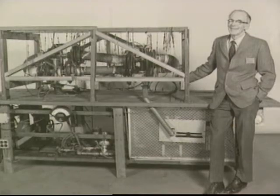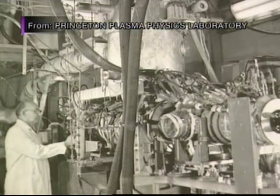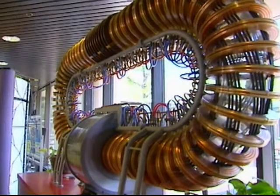Since pioneers like Princeton's Lyman Spitzer launched the quest for fusion energy nearly 60 years ago, much of the research has revolved around one big problem.